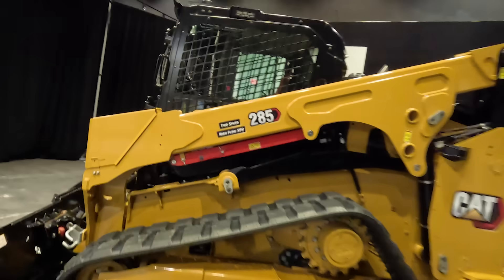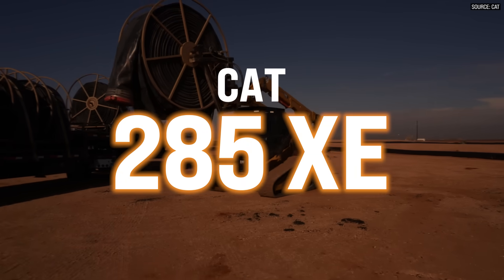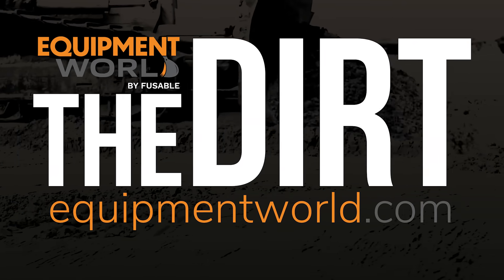Today we're here to talk about the humble skid steer — specifically Caterpillar's new 285XE skid, and here to help us with information on that product is Trevor. Thank you so much for taking time to be on the show today. I appreciate your time. Thank you for having us on. It's an exciting time and I really appreciate the chance to talk with you.